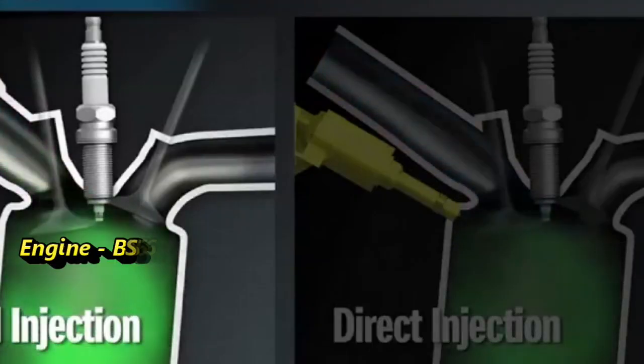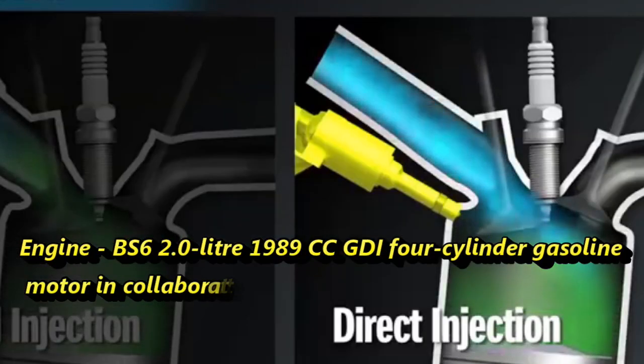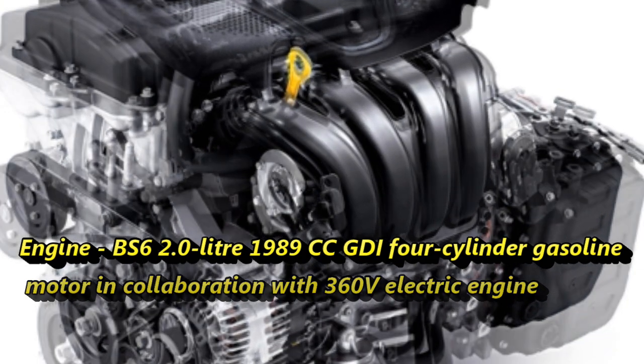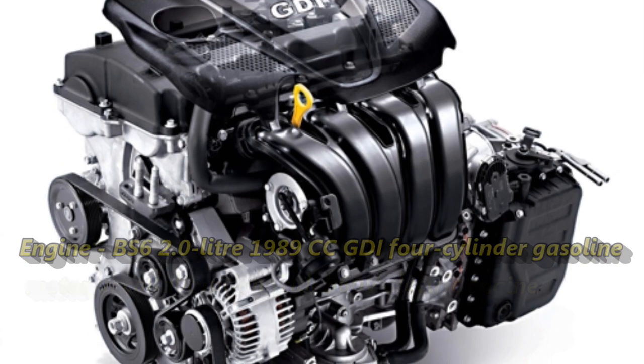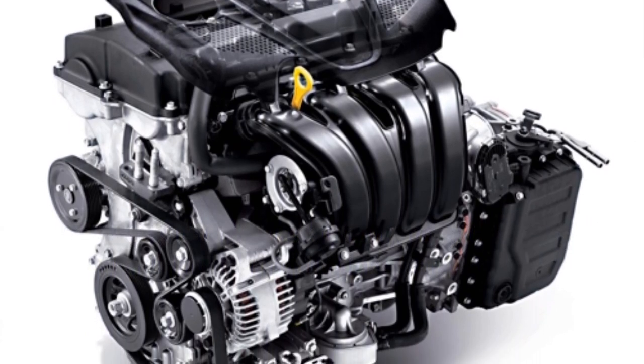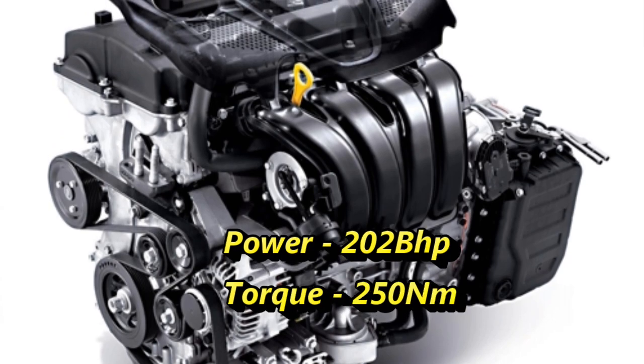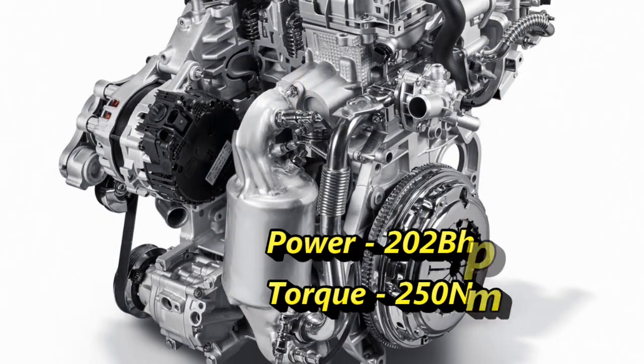The new Sonata Hybrid will be powered by a BS6-compliant 2.0-liter (1989cc) GDI four-cylinder gasoline motor in collaboration with a 360-volt electric engine unit that can develop 202 bhp of power and 250 Nm of peak torque.